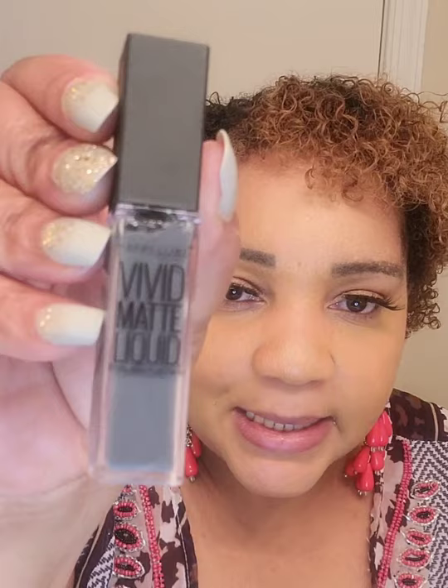I'm putting on the gray — this is the Vivid Matte Liquid in gray. On the end-store display they also had orange, purple, and pink, but I really didn't care for any of those other colors.